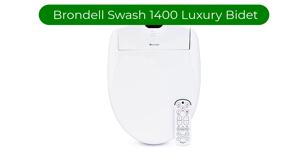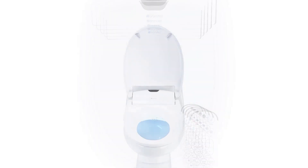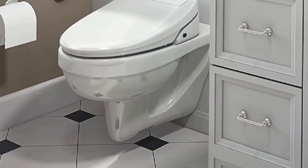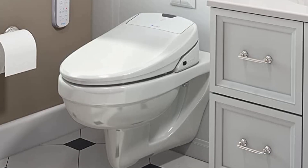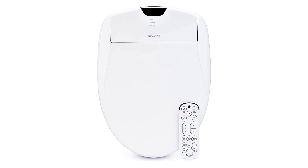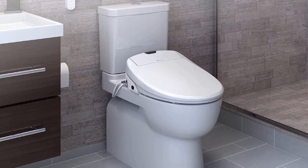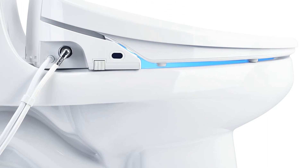Number 3. Our third best pick is Brondel Swash 1400 Luxury Bidet. This bidet fits onto an existing toilet and comes in either an elongated or round design. The air dryer on this model offers warm, comfortable heat that's fully adjustable using the remote control. The remote lets you set memory settings, so with the touch of a button, the bidet is set specifically for you. A heated seat keeps the rest of you warm. Two stainless steel nozzles do the rinsing and they get sterilized after each use. A removable deodorizer freshens the bathroom and a gently closing lid means no more slamming.